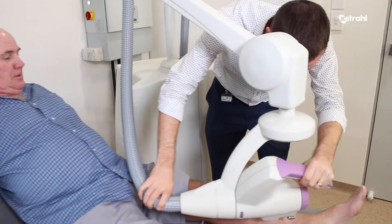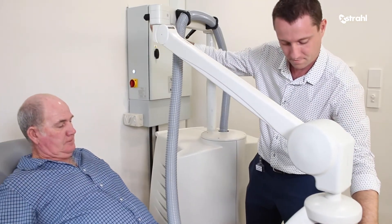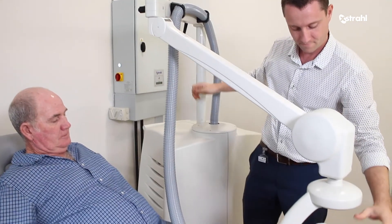We've had some really impressive results to date. We've had patients who have avoided large grafts and major surgeries, and we've had some really good successes.